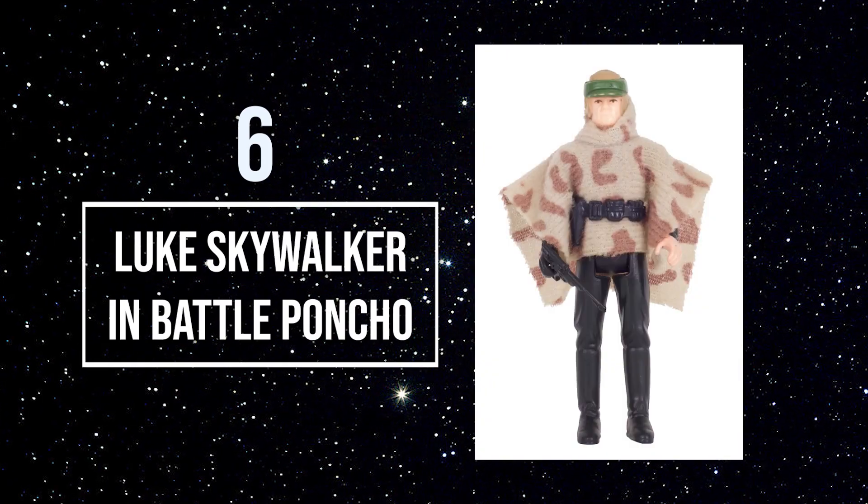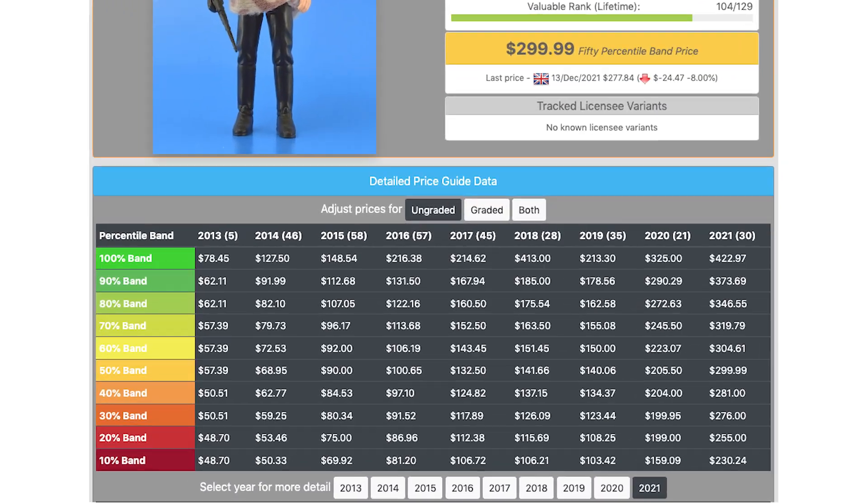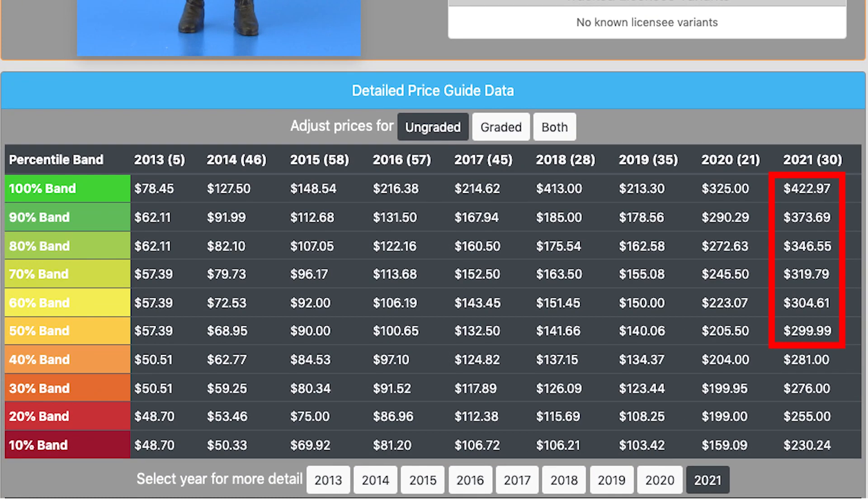Number 6: Luke in Battle Poncho. The only problem I have with a figure that costs this much is why doesn't his helmet come off like his sister's does? Average prices for this figure are running at the $300 mark, with highs in the low $400s. And now we're getting into the price points that make my hands a little bit sweaty and my financial advisor a little bit nervous.